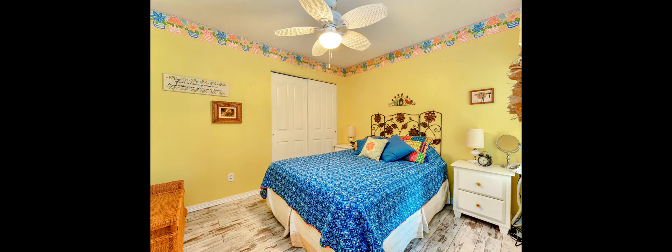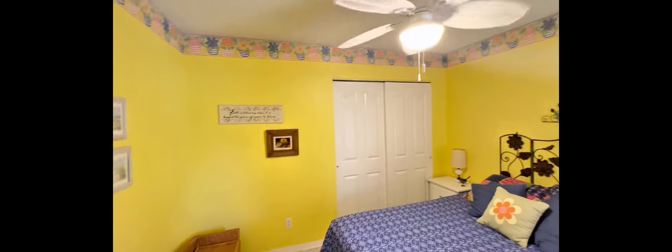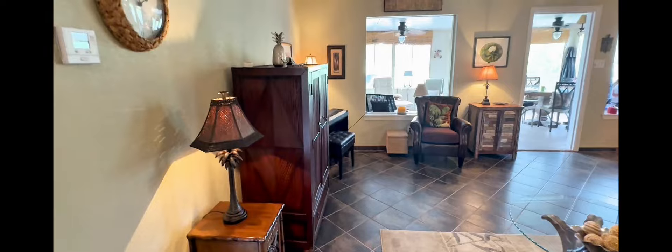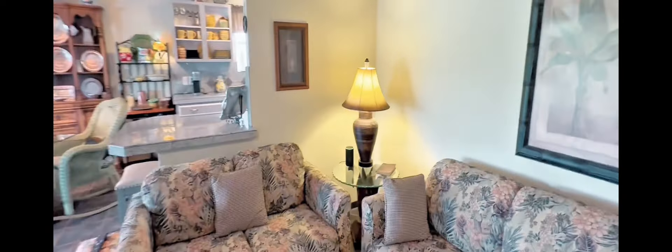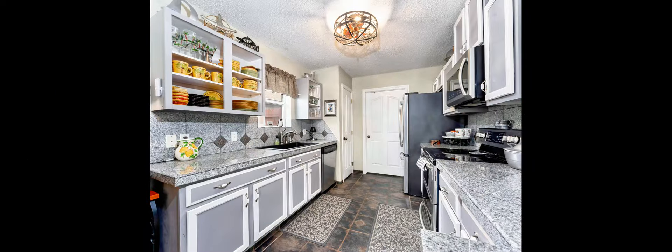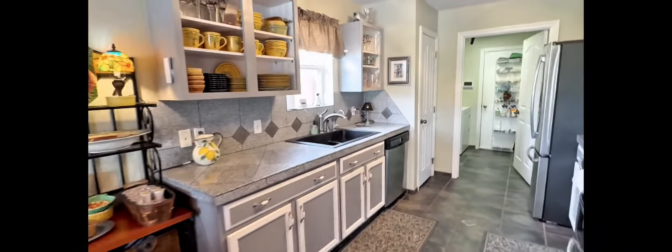Note the coastal décor and tile flooring throughout the home, as well as the beautiful granite tile countertops and backsplash in the kitchen.